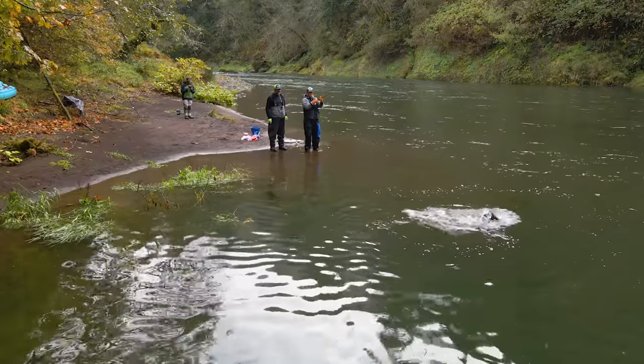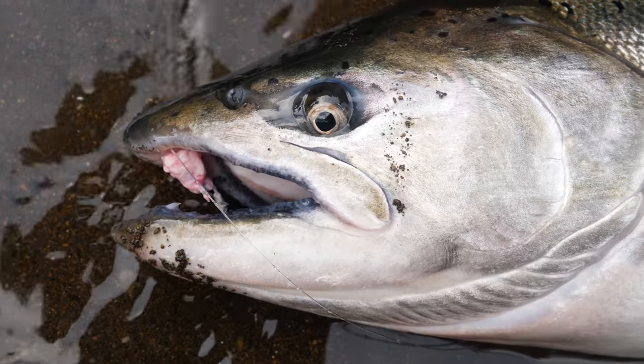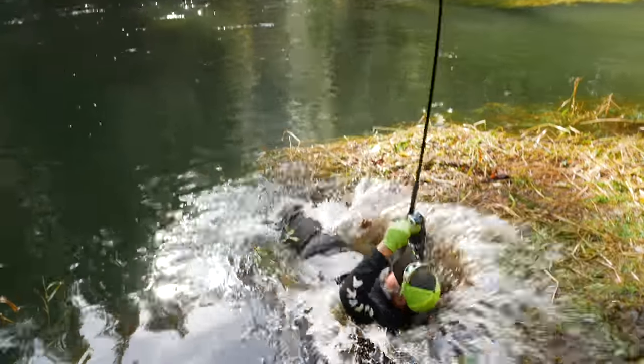Oh god, it's a real nice one! Look at that stud — sea lice, yeah buddy! There he is, on the retrieve, on the retrieve! Nobody panic, oh my god!